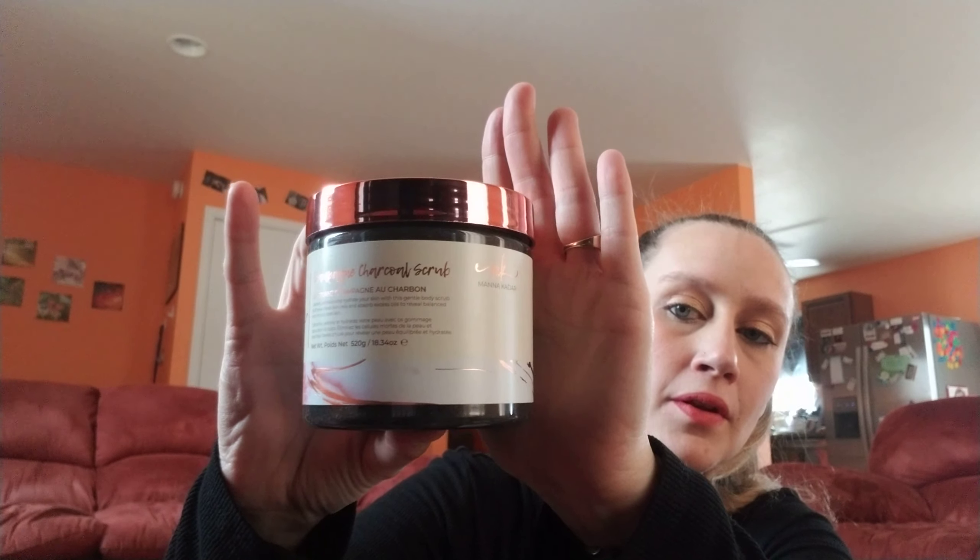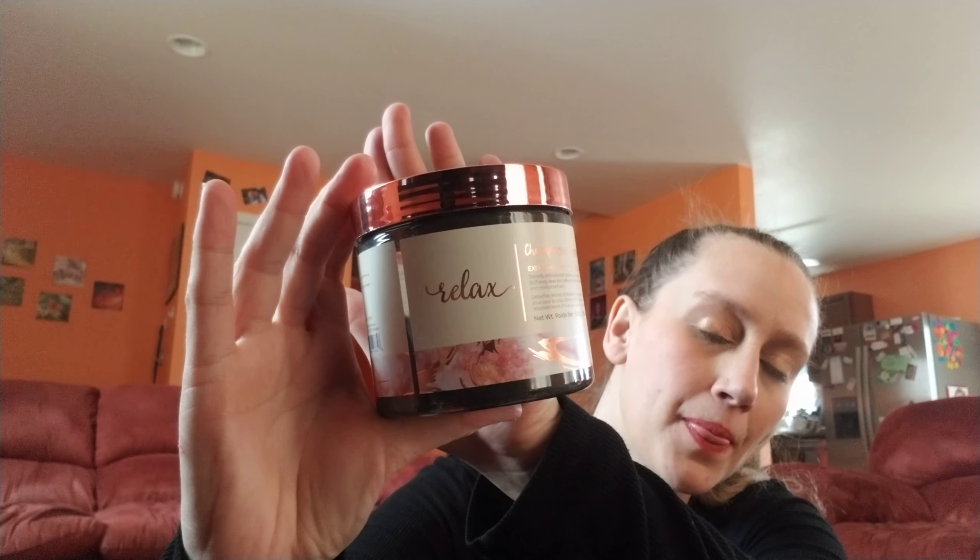Second to last thing in the box — Relax champagne charcoal scrub, exfoliating. It's really heavy. It's kind of black — well that's why it's charcoal, right? It's definitely a scrub. I won't open it any more because it's gonna explode on me. That is 18.34 ounces for $24.